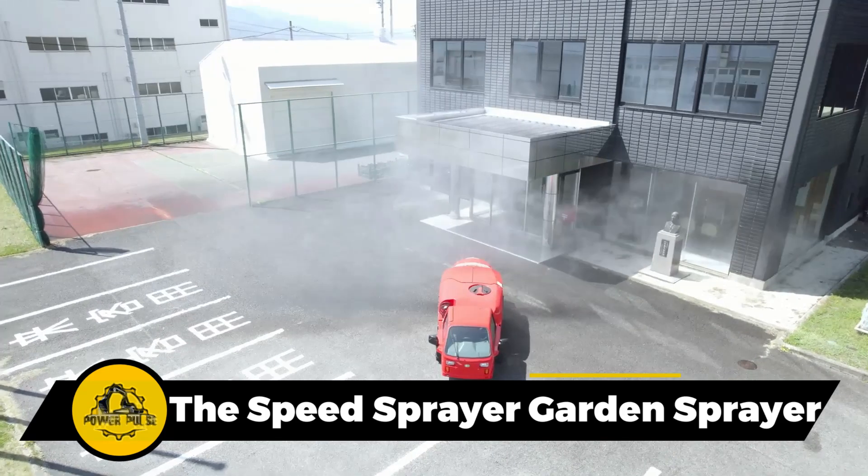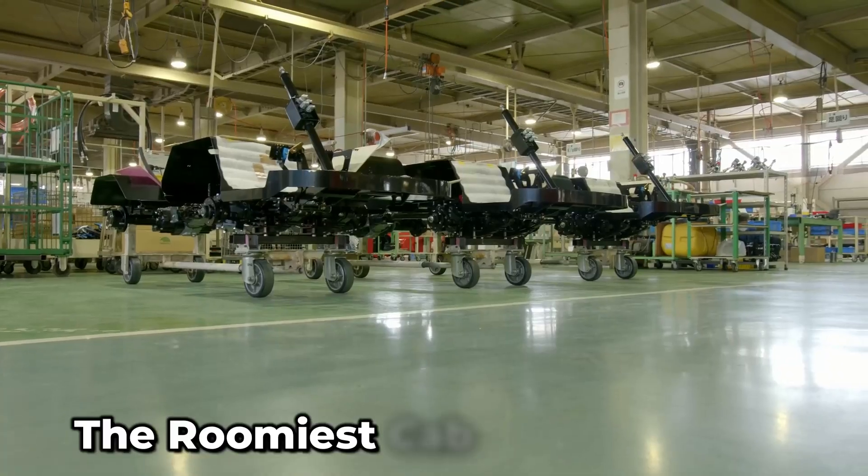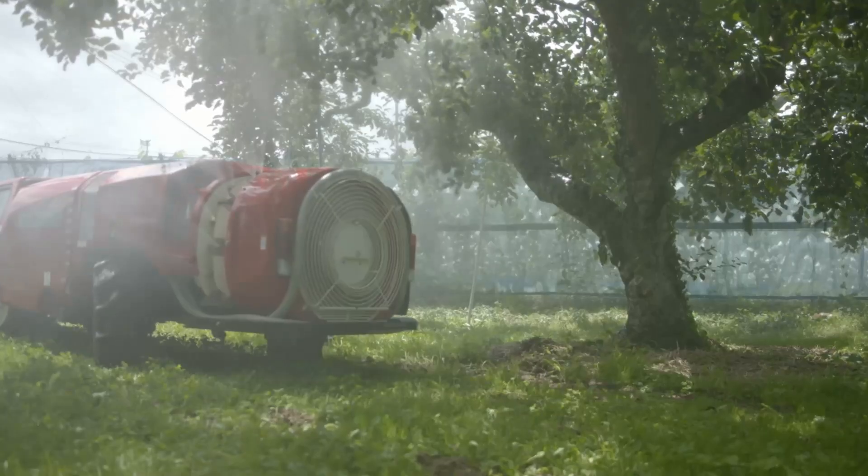When it comes to pest control, this is the cream of the crop. It boasts the roomiest cab space around, and its straightforward design makes it a breeze to operate.